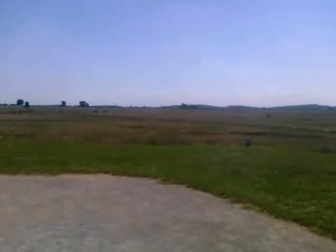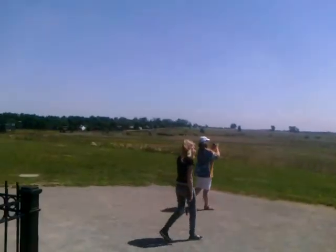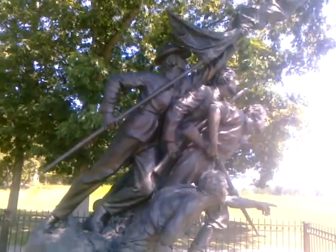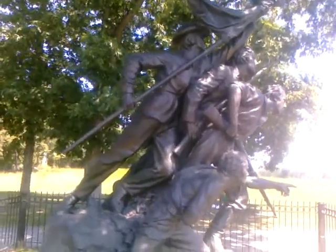They are looking out over the field, which I believe is the one that Pickett's Charge — which we will get to later — does. Apparently this sculpture was done by the same sculptor who did Mount Rushmore, so very interesting.